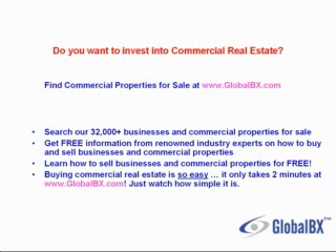Do you want to invest in commercial real estate? Buy commercial properties for sale at GlobalBX. Search over 32,000 businesses and commercial properties for sale. Get free information from renowned industry experts on how to buy and sell businesses and commercial properties, and learn how to sell businesses and commercial properties for free.